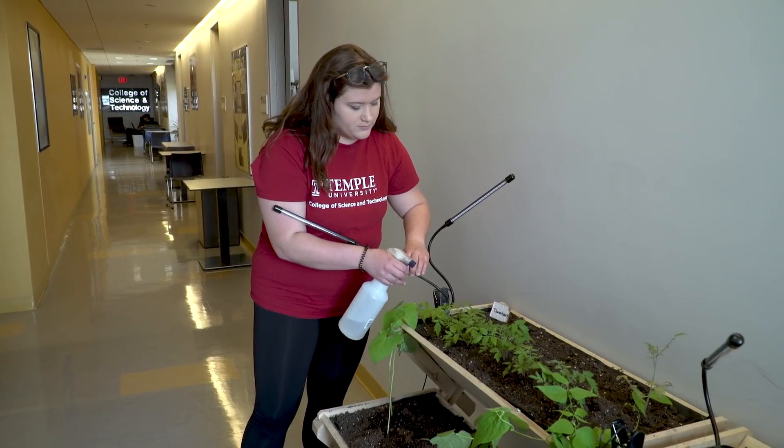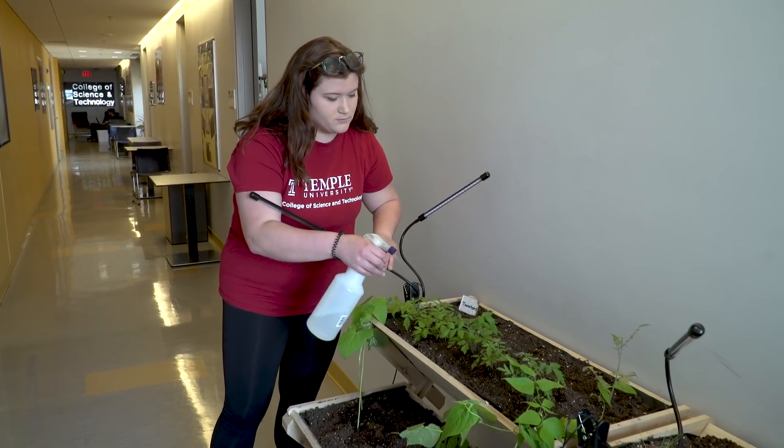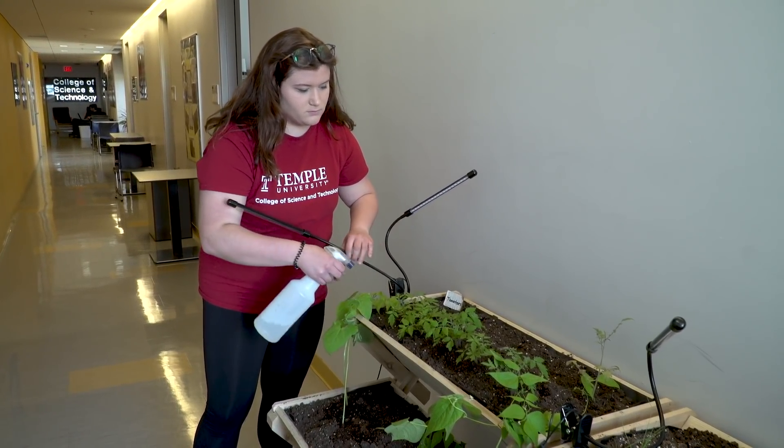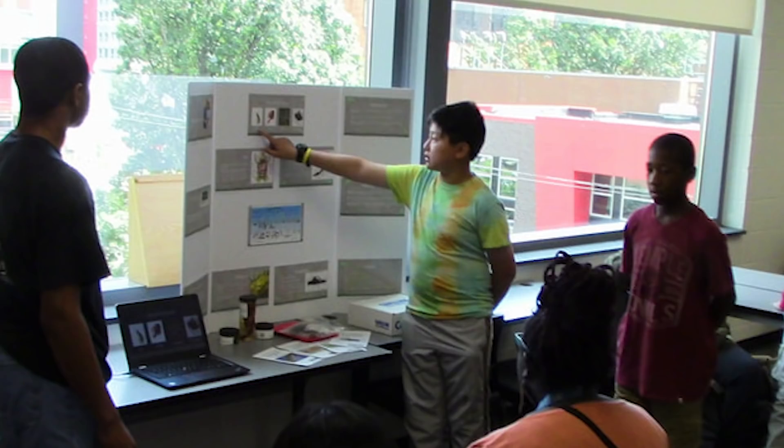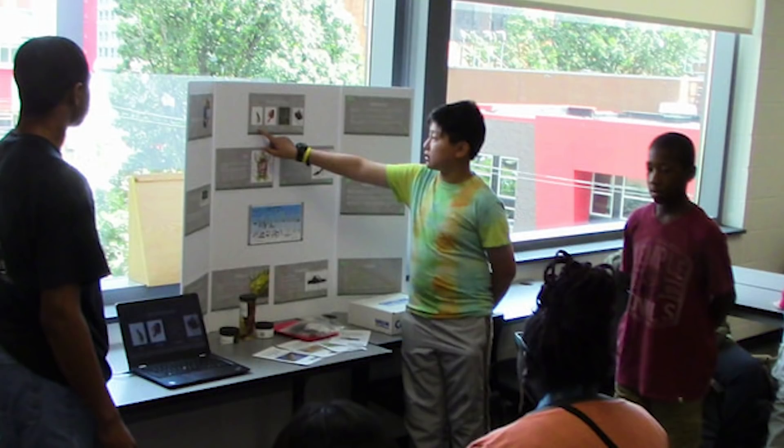Currently we're starting a gardening unit with them, which is really cool. The summer camp is a residential camp that we host in the summer for students in the middle school to learn about science and math. We also took them to Hickory Run State Park up in the Poconos where they learned a lot about different activities and the environment.